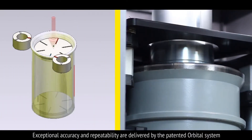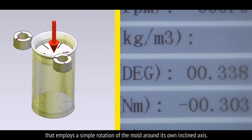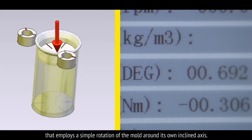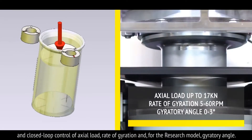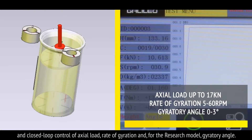Exceptional accuracy and repeatability are delivered by the patented orbital system that employs a simple rotation of the mould around its own inclined axis and closed-loop control of axial load, rate of gyration and, for the research model, gyratory angle.